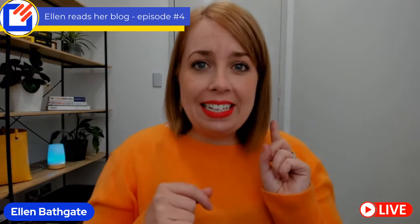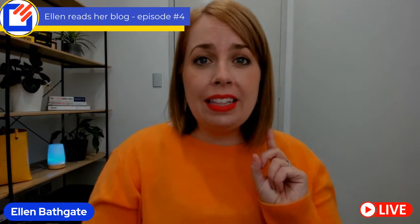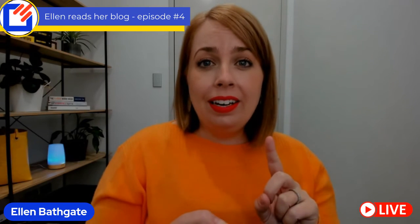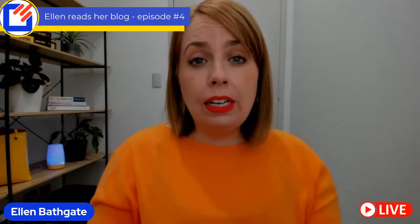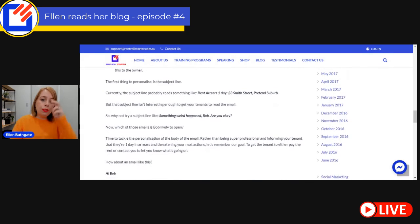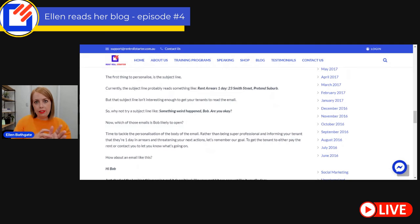Doing arrears is not just a matter of sending automated emails every day as you run your reports — that's not doing arrears. We actually want to get the rent paid, or find out what's going on if there's an issue. So the first thing to personalize is the subject line of your email. Currently the subject line probably reads something like 'Rent arrears one day 23 Smith Street pretend suburb.' But that subject line isn't really interesting enough to get your tenants to read the email. So why not try a subject line like: 'Something weird happened, Bob — are you okay?'